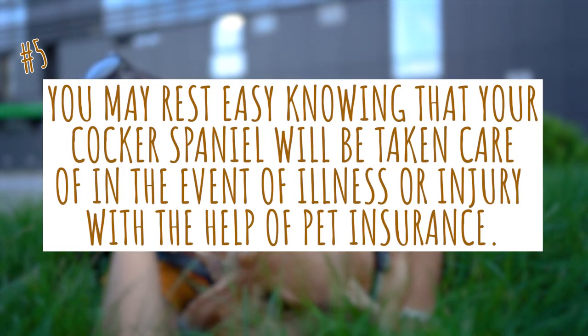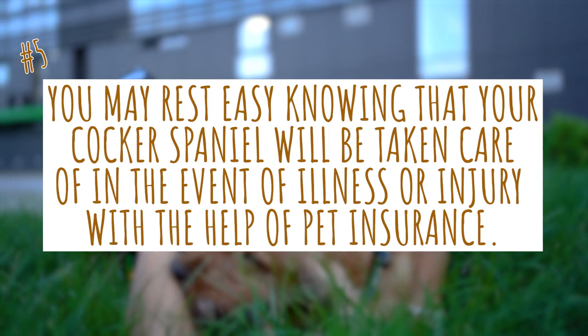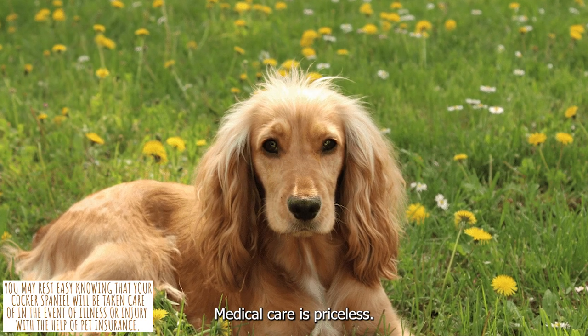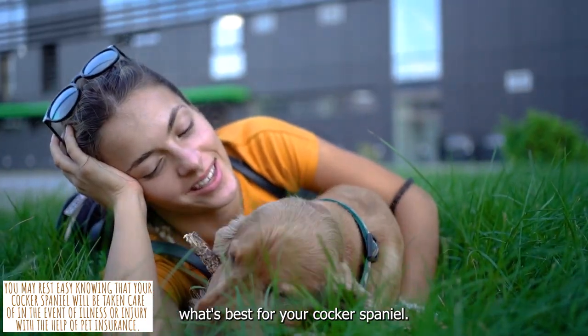5. You may rest easy knowing that your Cocker Spaniel will be taken care of in the event of illness or injury with the help of pet insurance. The peace of mind that comes from knowing you have pet insurance to help pay for your Cocker Spaniel's medical care is priceless. This might let you relax and concentrate on what's best for your Cocker Spaniel.